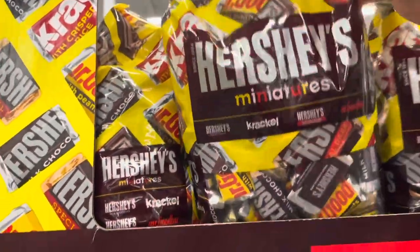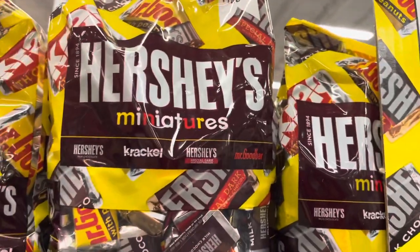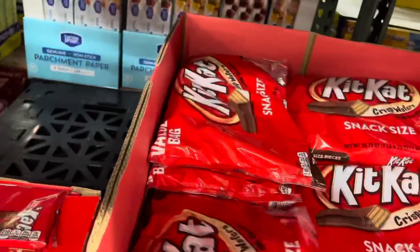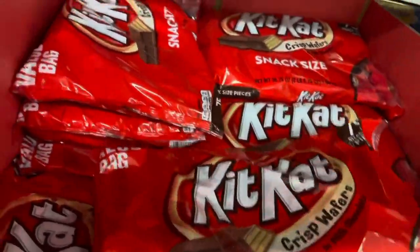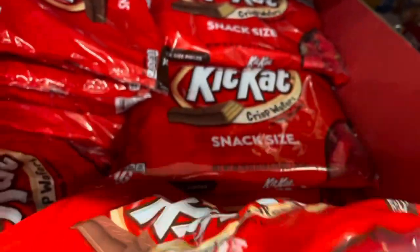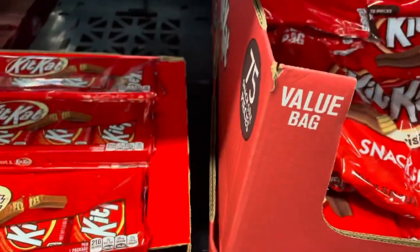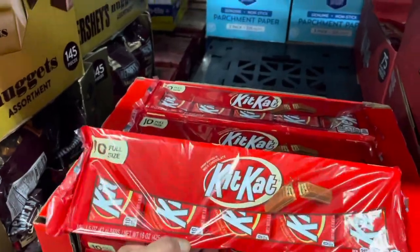These are Hershey miniatures — 180 pieces for $13.49. Let me see this one — 75 pieces, they're big, nice size, $8.99. And this one is 10 full-size for $8.